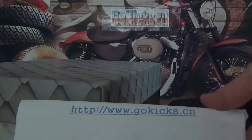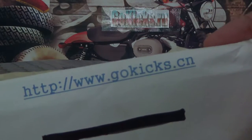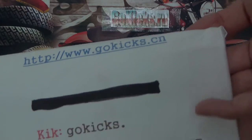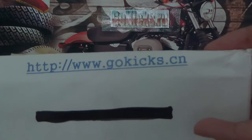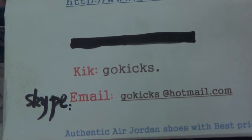Yo, what's up guys? This is GoKicks. Check out our information on our website www.gokicks.cn. Also, you can search gokicks.ru — same website. If you want to order, go to our website and find the contact information. Any questions, please contact us.